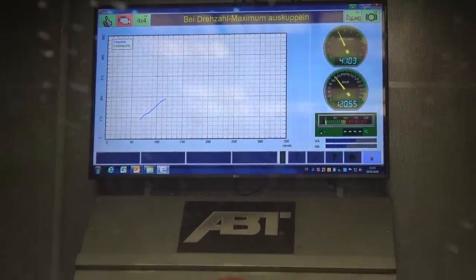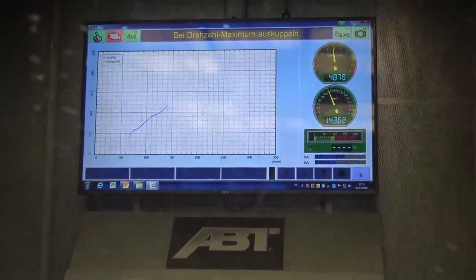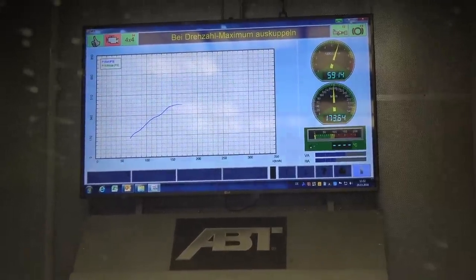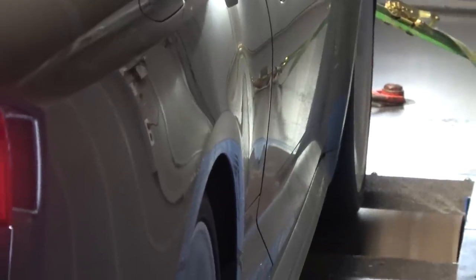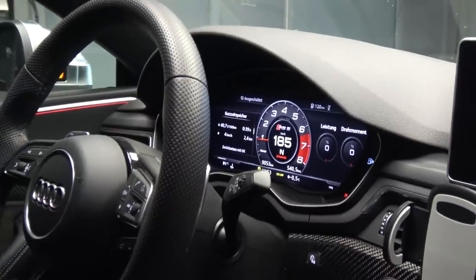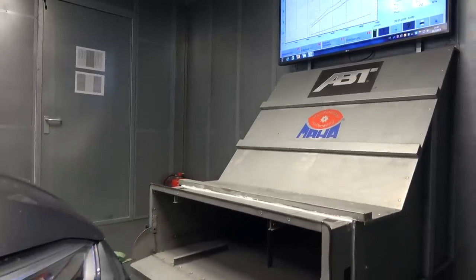This is currently running the Abt RS5R power upgrade, so we should be looking at around about — oh, it's getting up there! We should be looking at around about 530 PS, which is essentially around 530 horsepower. The significance of this place is that this is where the final testing and development is done on all of the Abt ECUs, and this is where you get the proper readings. There are things like airflow, which is super important to get a true reading on a dyno like this.